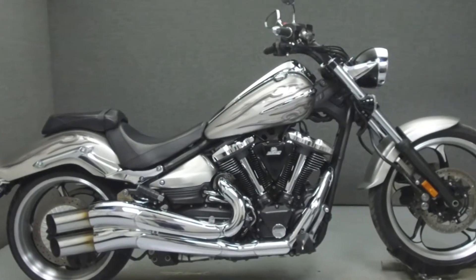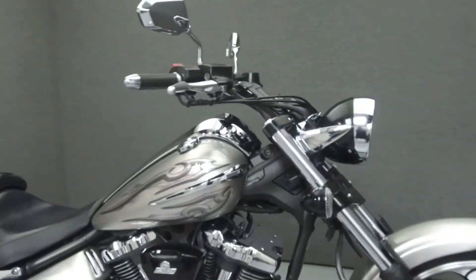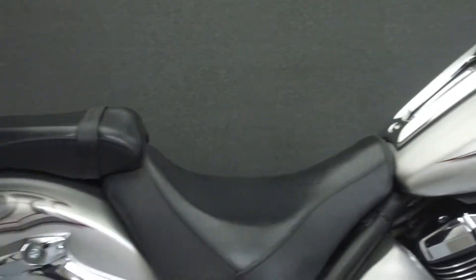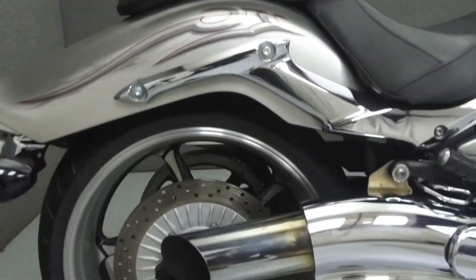Hey everyone, this is Keegan from National Powersports. Today we're going to take a look at this 2009 Yamaha Raider with 17,909 miles.